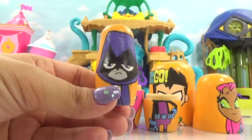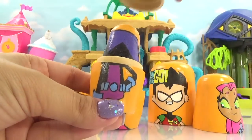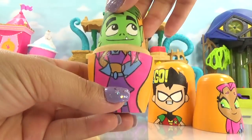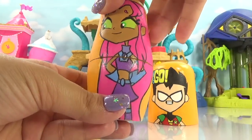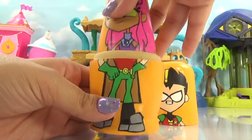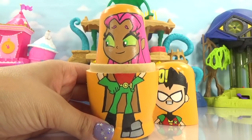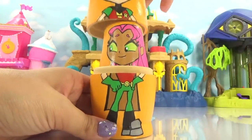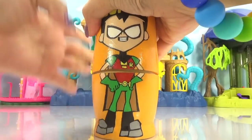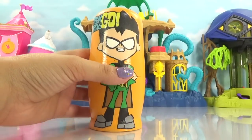Cyborg goes back inside the Raven nesting doll — it looks like half Cyborg, half Raven. So Raven goes inside the Beast Boy nesting doll. And Beast Boy goes inside the Starfire nesting doll. Starfire goes inside the biggest nesting doll of them all — the Robin nesting doll. Now we've got all of our nesting dolls together. Let's make sure it's nice and secure and we're going to shake them up for some nesting doll magic.